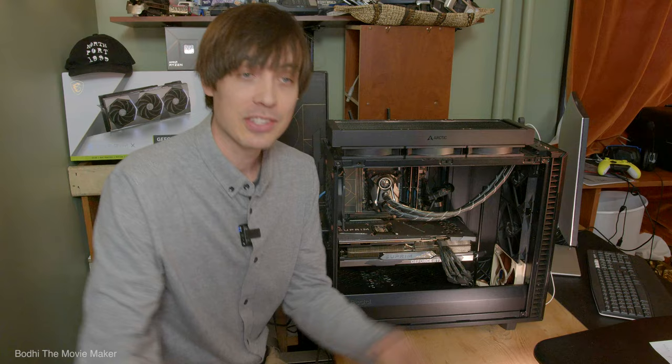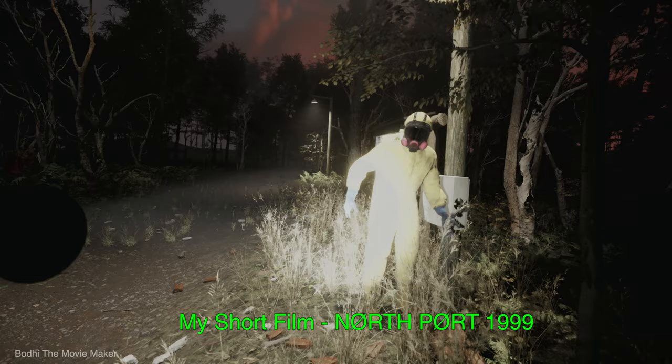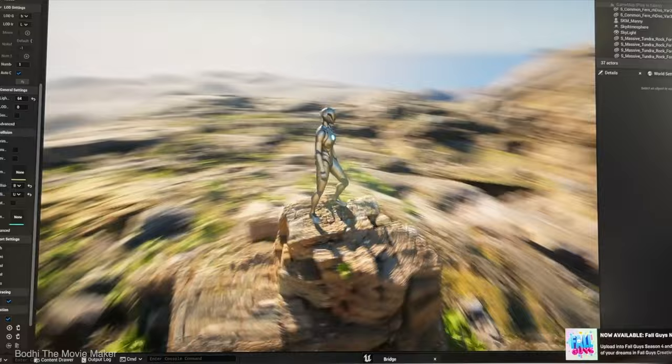That's all of my problems with the PC after four months. On the whole, I'm very, very, very happy with it. For what I use it for — which is 99% of the time Unreal Engine filmmaking — it's excellent. The other 1% of the time is spent browsing, emailing, buying 3D models online, and a little bit of gaming here and there.